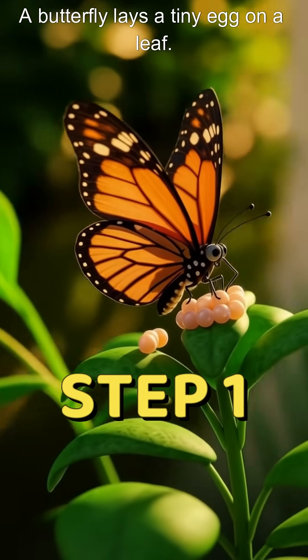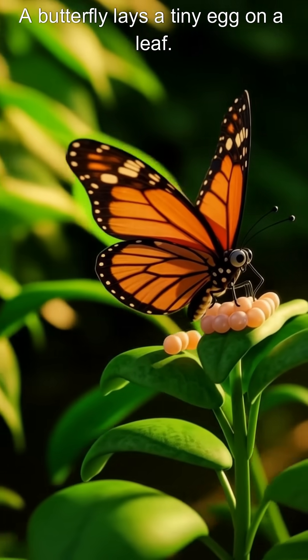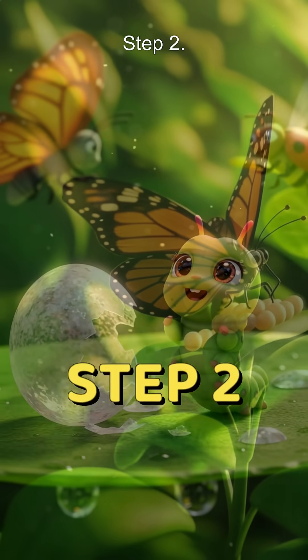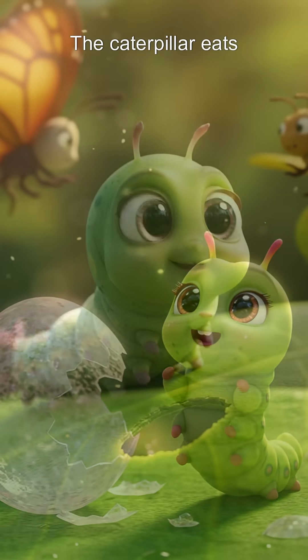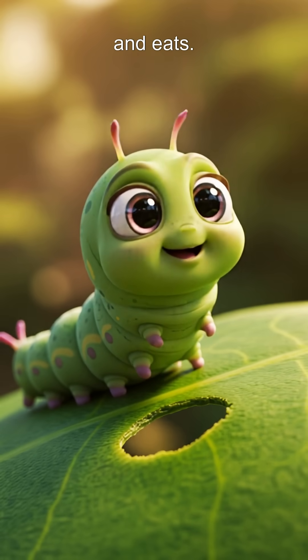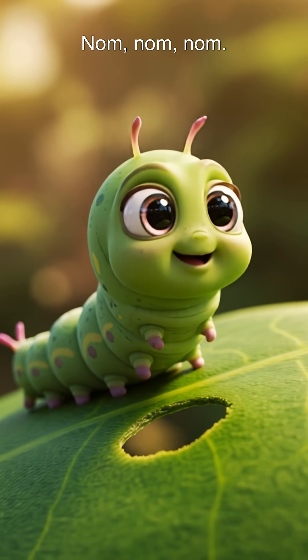Step 1: A butterfly lays a tiny egg on a leaf. Step 2: Out pops a hungry caterpillar. The caterpillar eats and eats and eats. Nom nom nom.